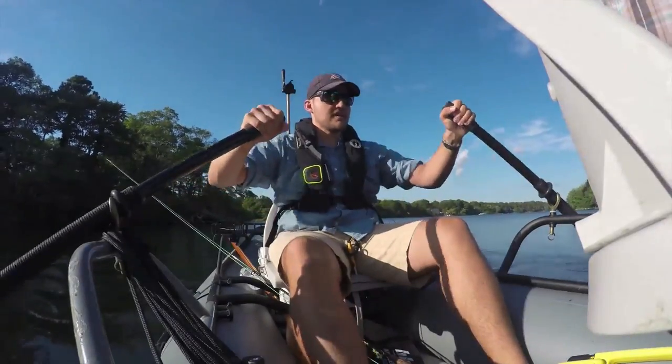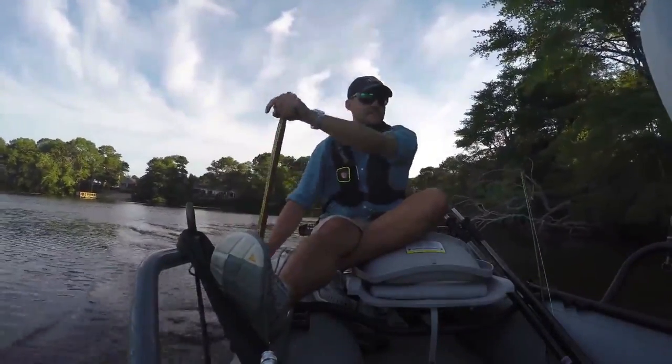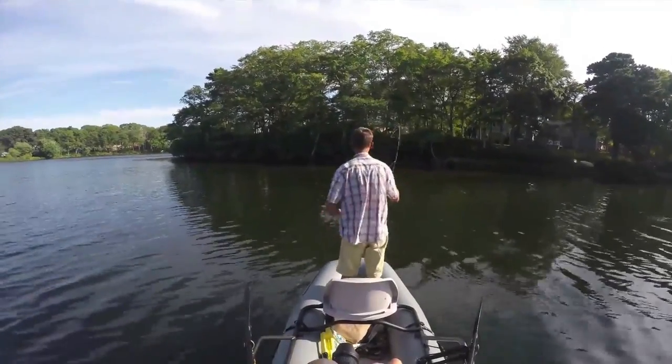Rowing in this boat does take some getting used to if you're used to paddling, but once you get the hang of it, it's easy. You can paddle it too. This thing is super stable — it has the stability of a john boat so you can stand up while your buddy's rowing. All of the materials are super high quality. This thing is going to last forever. It is truly heirloom.